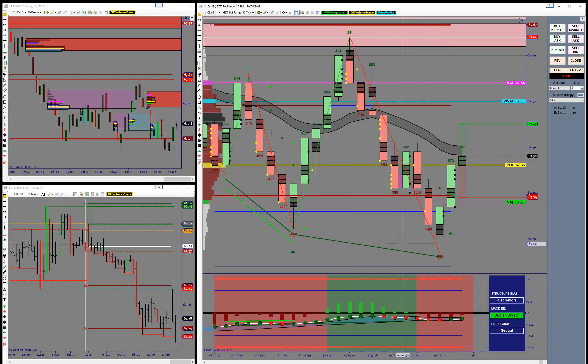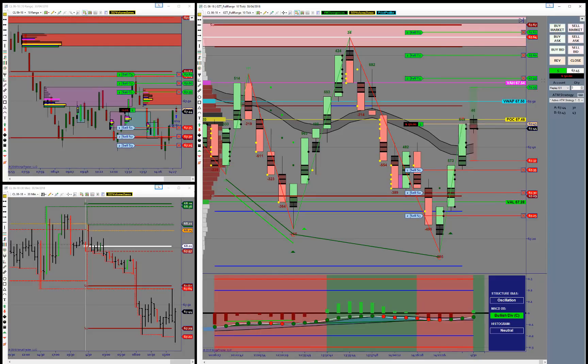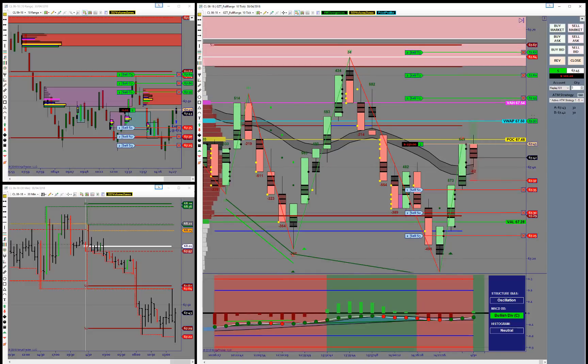If I see this break above this area, I'm going to take a long with a view to a push up into the value area high. Order filled — I'm long the market. We're above the moving average here, and I'm looking for a move up into the value area high. We'll probably re-evaluate this trade if and when we get up to that point.